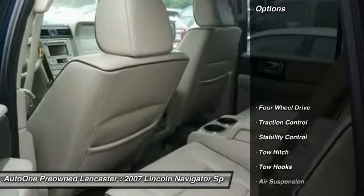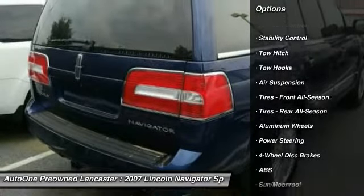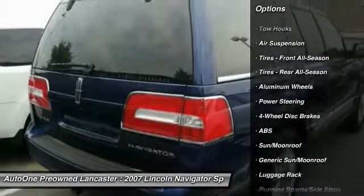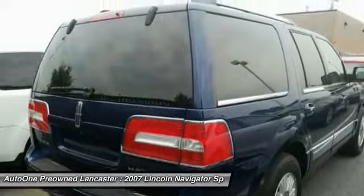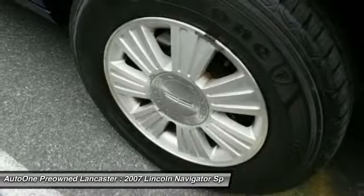Here are some of this vehicle's great options: keyless entry, CD changer, traction control, tow hitch, steering wheel audio controls, power passenger seat, stability control, anti-lock braking system, adjustable steering wheel, and power steering.